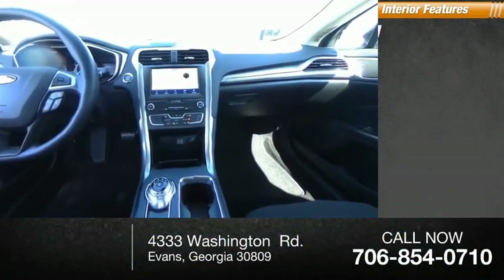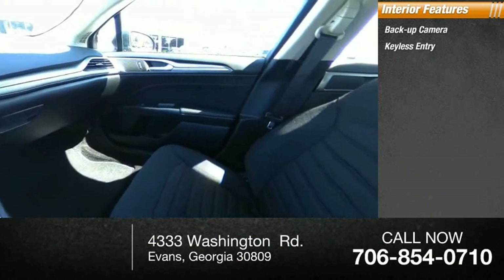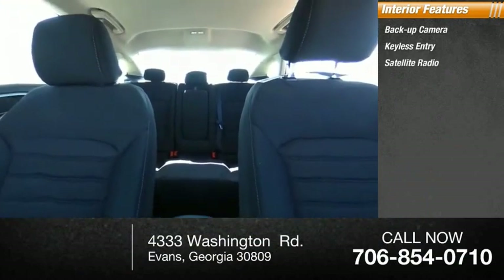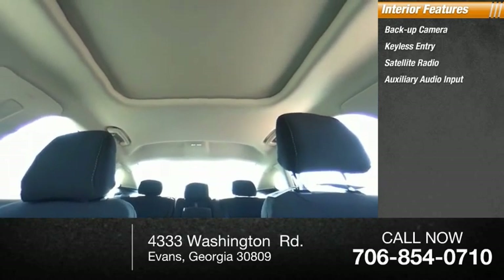Inside you'll find backup camera, keyless entry, satellite radio, auxiliary audio input, keyless start, steering wheel audio controls.